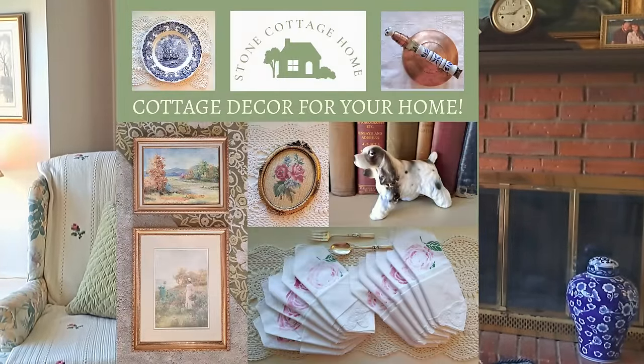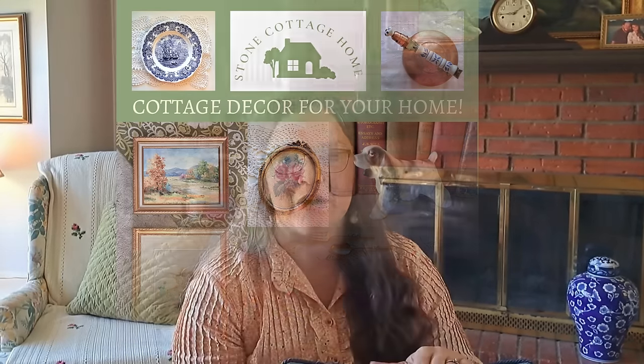If you are looking for items similar to these, be sure to check out the Stone Cottage Home Etsy shop, which I will link below. I have picked up several things in the last few months and have restocked our store. I hope you enjoy — and happy shopping!